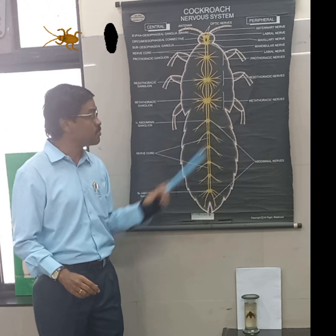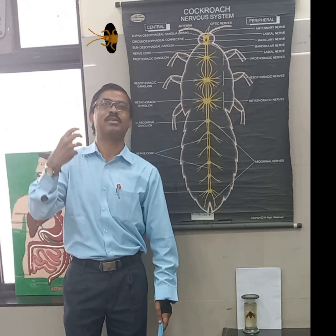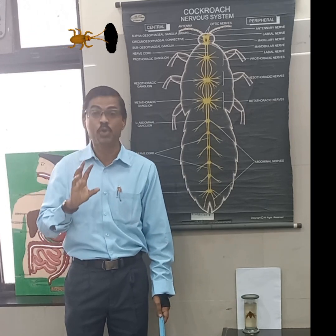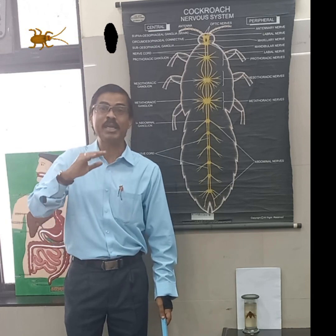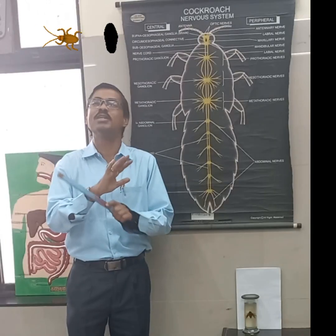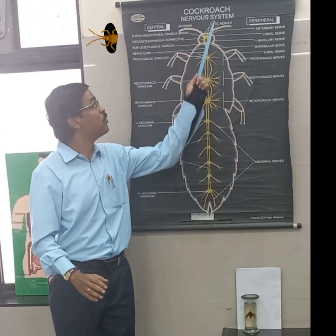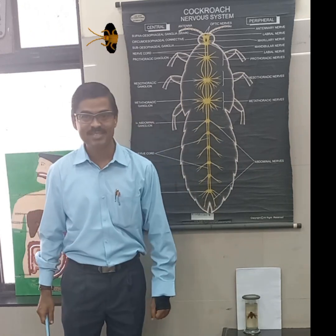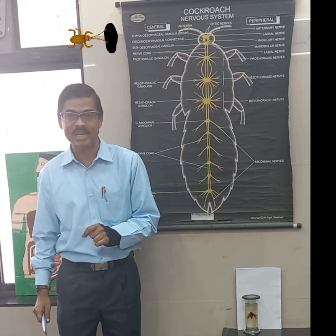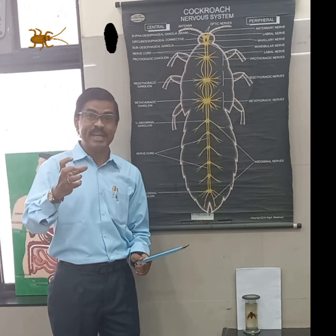The Cockroach Nervous System is very strong. To illustrate: during the Second World War, nuclear bomb explosions took place in Hiroshima and Nagasaki, Japan. After three to six months, when the debris was cleared, every animal, plant, bird, and human had been destroyed or eliminated — nothing was left. But when they removed the debris, they could find cockroaches surviving. The nuclear explosion did not affect them to the same extent. Why is that? That is what we are going to learn in detail about this system.